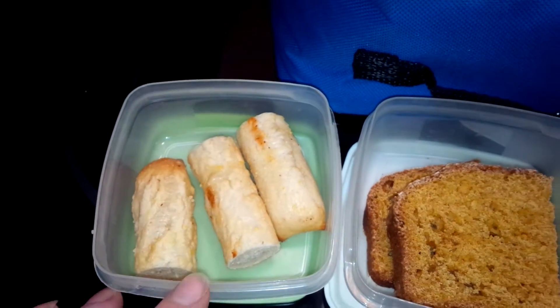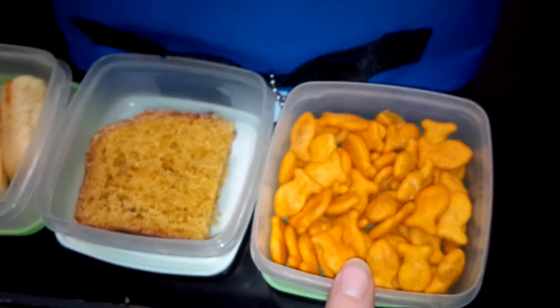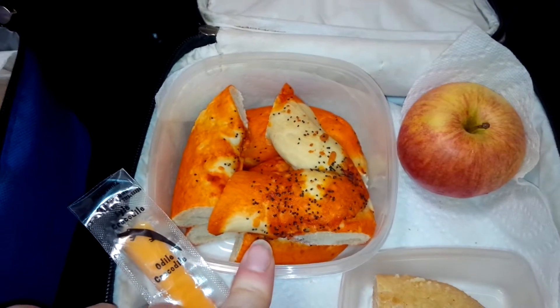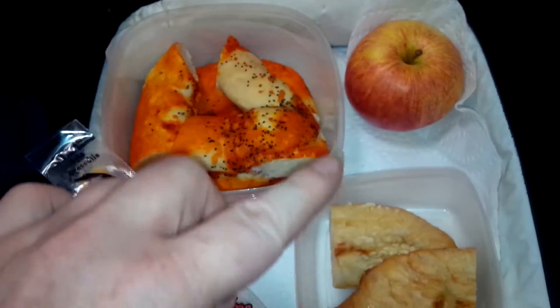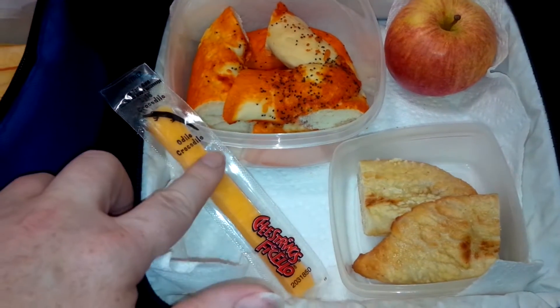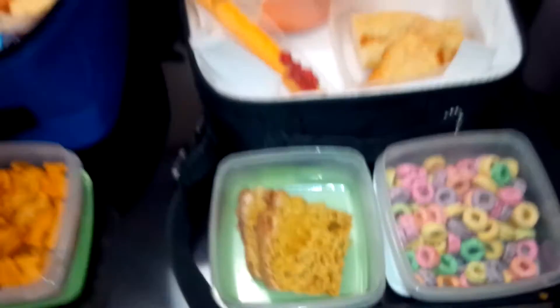I was too tired to cook yesterday. Some pumpkin loaf and some goldfish crackers. And for my daughter it's a cut up pizza pretzel, an apple, Little Caesars crazy bread, a cheese string, a pumpkin loaf, and some fruit loops.